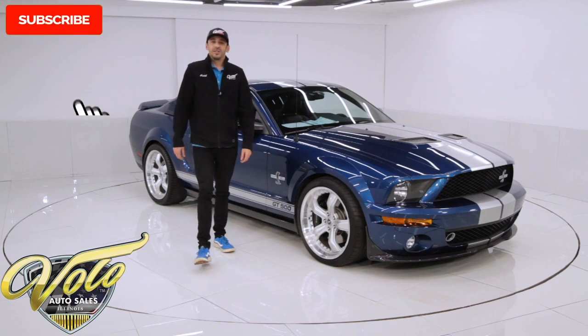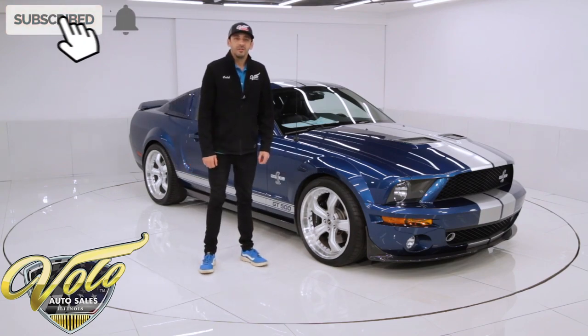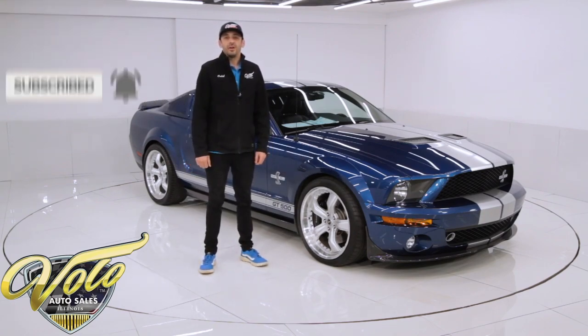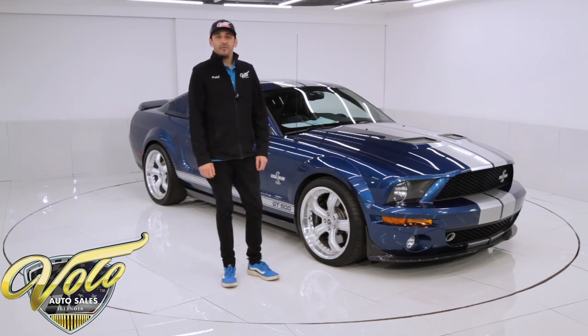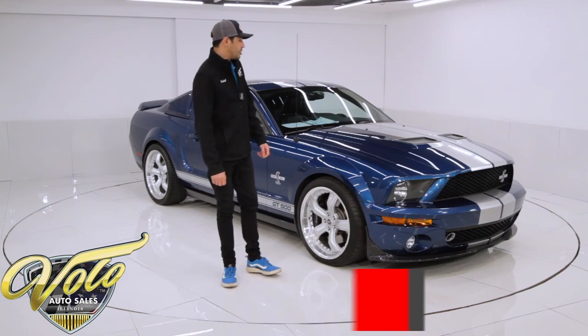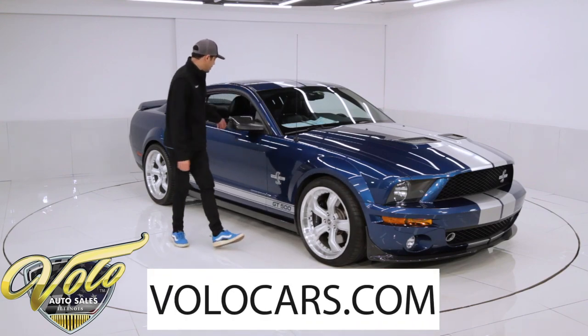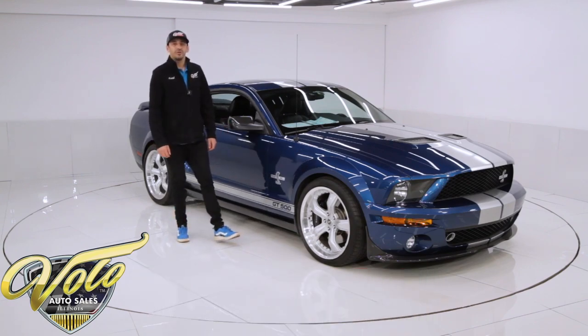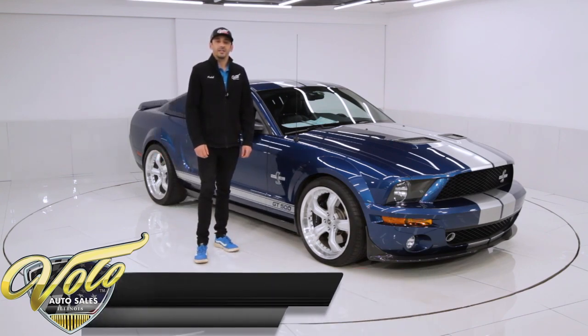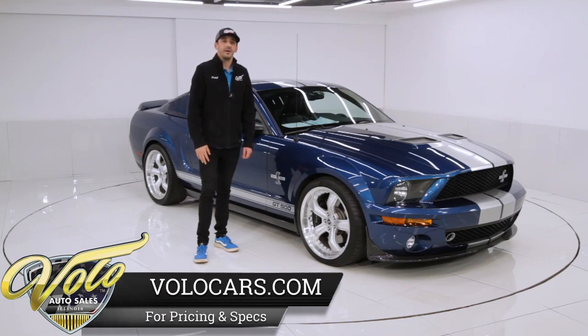If you've been enjoying our videos, make sure you subscribe to our YouTube channel. If you click on the bell icon, you'll get notified every time a new one gets posted. You don't want to miss out — we've got a lot of cool cars coming up. For the full write-up and photo shoot, you can visit VoloCars.com. We have a couple hundred both modern muscle and classic cars, and they're all for sale. VoloCars.com.